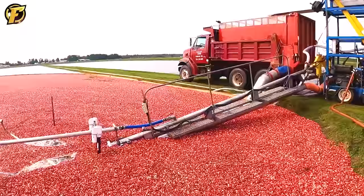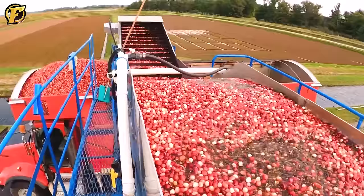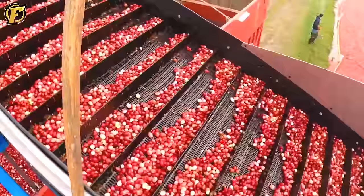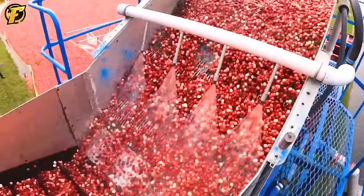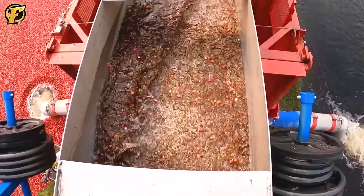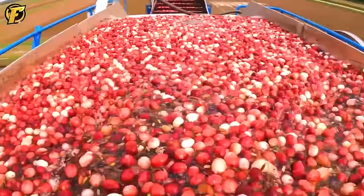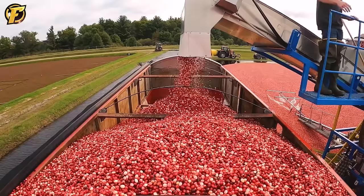A whole sea of blueberries is floating in water — it's the most incredible way to harvest them, especially in chilly places like Canada. No need to worry about bruising or damaging the fruit when you can just scoop them up. Could you even imagine picking a whole lake's worth of blueberries all by yourself? Good thing we've got amazing machines like these to help us out.